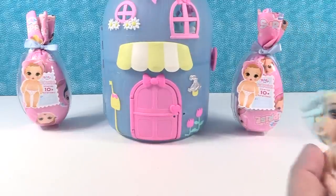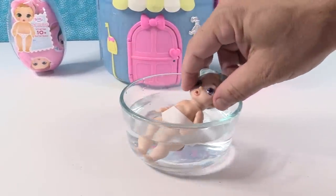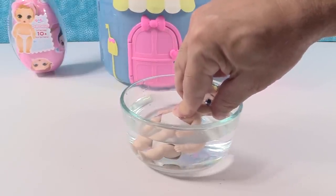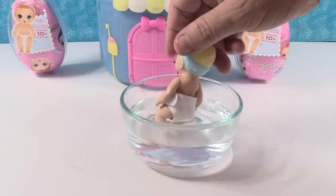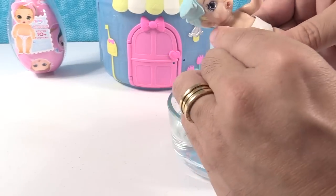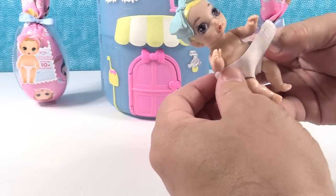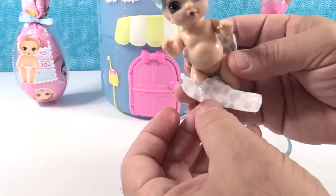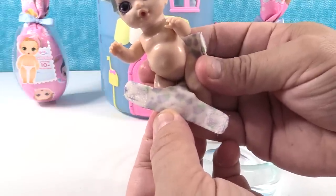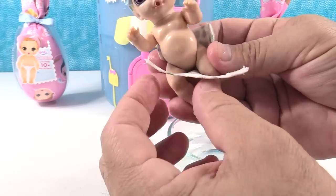Now let's check our baby's diaper. We put her in a little bath full of water to reveal the little pattern. The diaper has little Velcro tabs on the side. It looks like we have a little grape pattern — or lilacs maybe? Little purple flowers. They look like grapes — maybe our baby likes grapes.